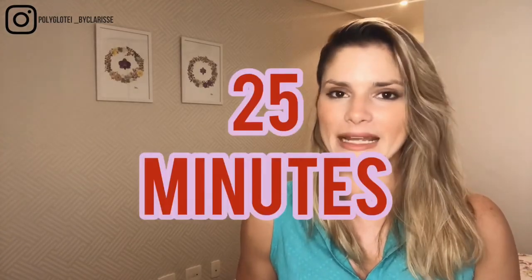So the first thing you're gonna do is get a timer. It could be on your cell phone or anywhere — usually it will be on your cell phone, or it could be on your watch or whatever clock you have. And you're gonna set a timer to 25 minutes.